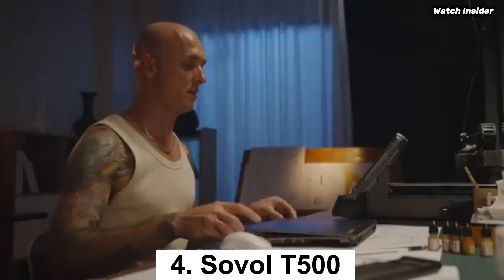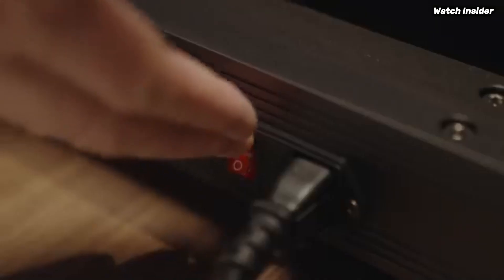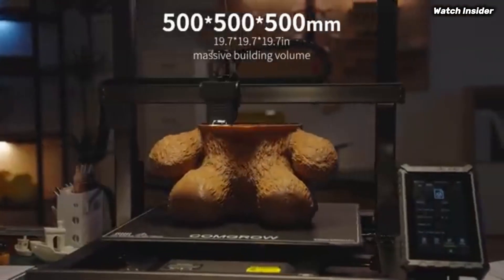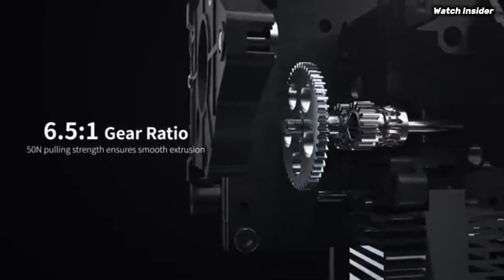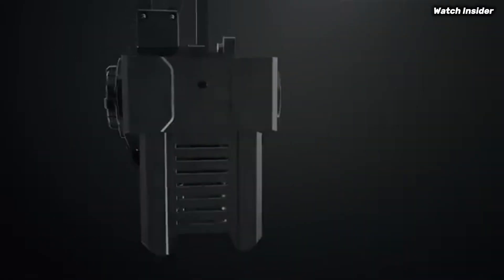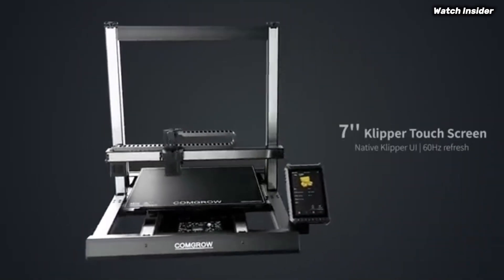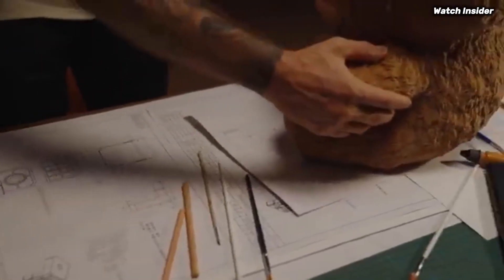Number 4: the Sovol T500 stands out as an impressive machine that combines affordability with high-quality performance. After extensive testing and comparison with several other models, it's clear that the T500 is an excellent choice for both beginners and seasoned enthusiasts. One of the standout features is its robust build quality — the all-metal frame provides stability during prints, reducing vibrations and ensuring creations come out precisely as intended. The large print volume of 500 by 500 by 500 millimeters is a significant advantage, allowing users to tackle larger projects without the constraints often found in budget printers.